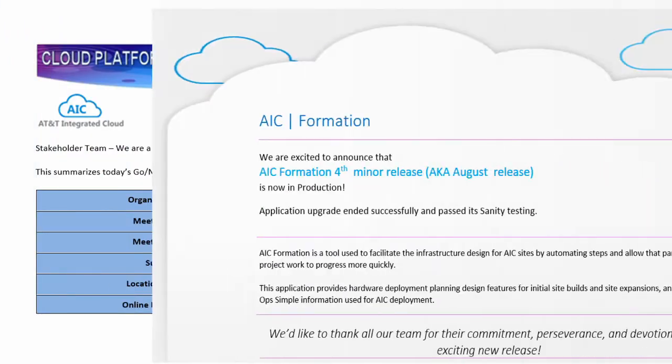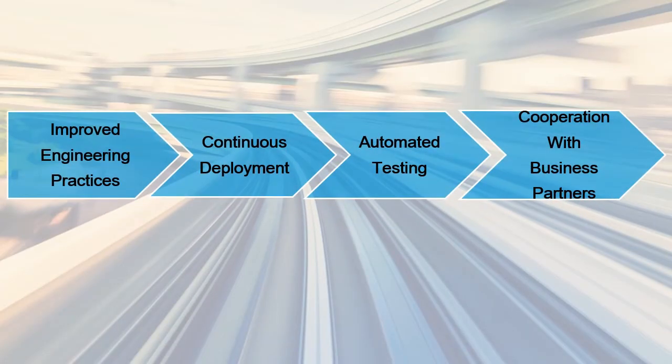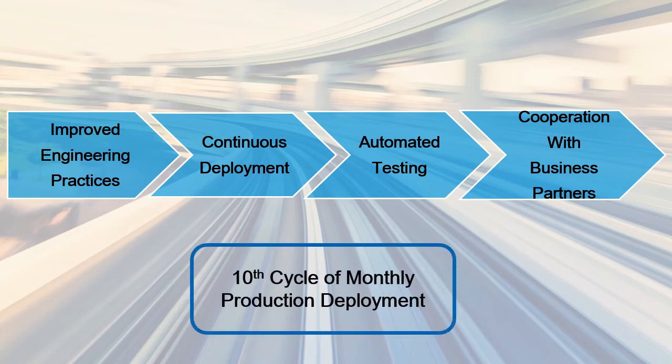The combination of good engineering practices, continuous deployment processes, and automated testing, along with cooperation with the business partners, made the difference for us. We now celebrate the tenth cycle of monthly production deployment, delivering faster and with higher quality.